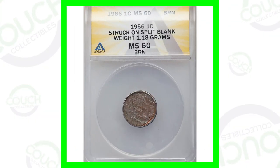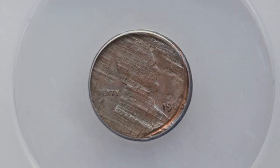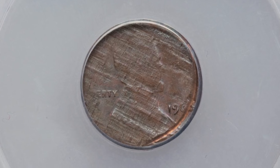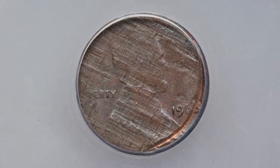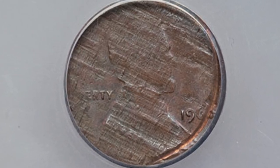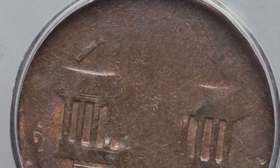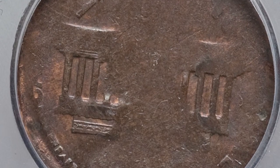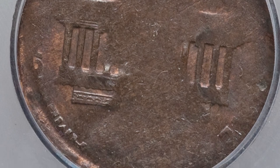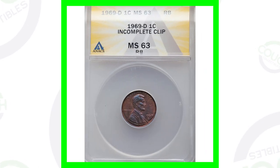Let's start off with a 1966 Lincoln cent. On the front of the coin it looks damaged and scratched, however this coin has been struck on a split blank planchet — it only weighs 1.18 grams. These are supposed to weigh 3.1 grams, and because of that this coin sold for over $65.